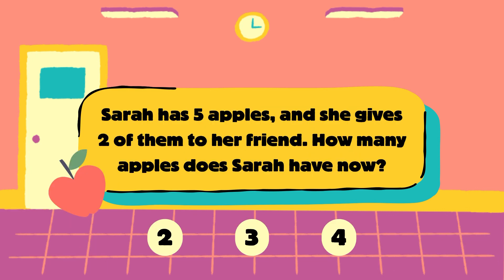Question number 1. Sarah has 5 apples and she gives 2 of them to her friend. How many apples does Sarah have now? Is it 2, 3 or 4? Choose one.